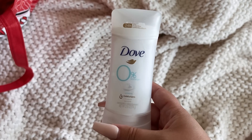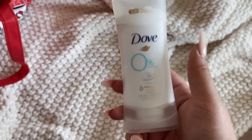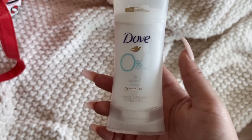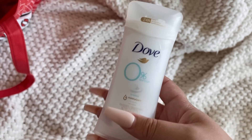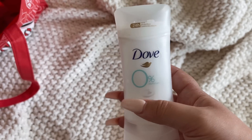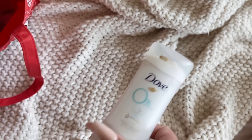The other deodorant — the Dove 0% Aluminum Sensitive. I would 100% buy this again. However, this next round I did buy the Native Unscented deodorant because I wanted to give it a try, and you guys know I love Native deodorants. I would buy this one again too — I just wanted to try something new. If you're wanting to save money, I think the Dove is cheaper than the Native, but they're both really, really good.